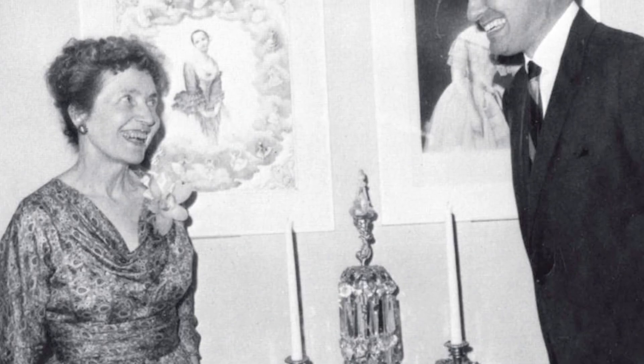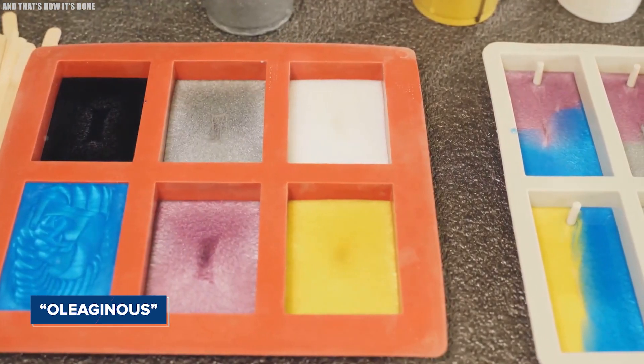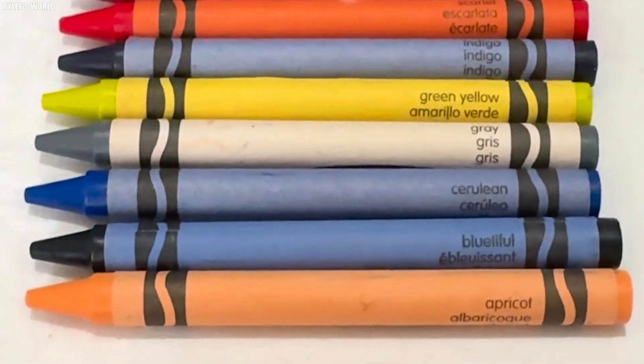The following year, Edwin Binney's wife Alice coined the name Crayola by merging the French word for chalk, 'cray', with 'oleaginous', a term meaning oily, reflecting the paraffin wax used in the crayons.